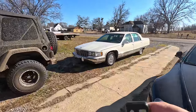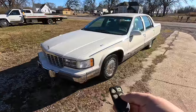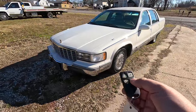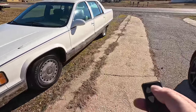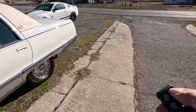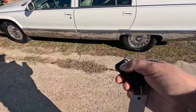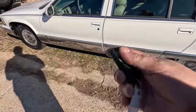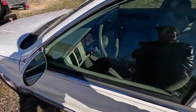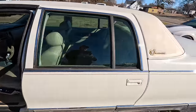We've got a nice little key fob here. The lights button doesn't seem to do anything, the trunk button doesn't do anything either, but the lock and unlock functions work like they're supposed to. Let's open up these doors.